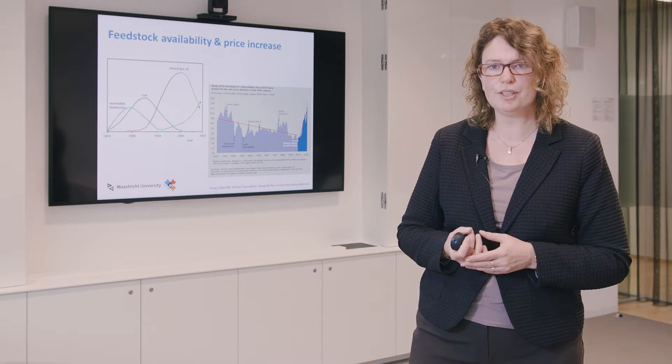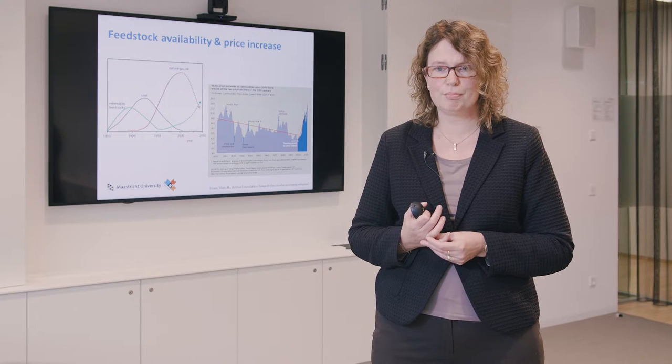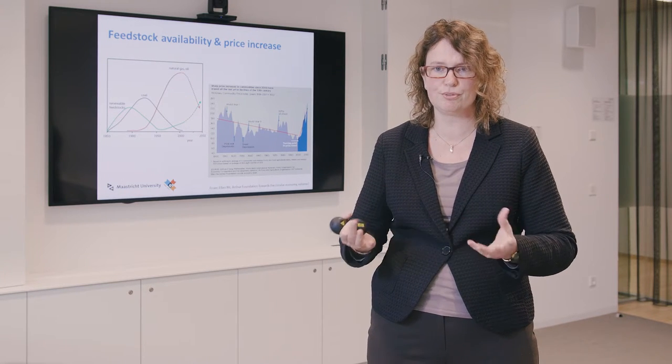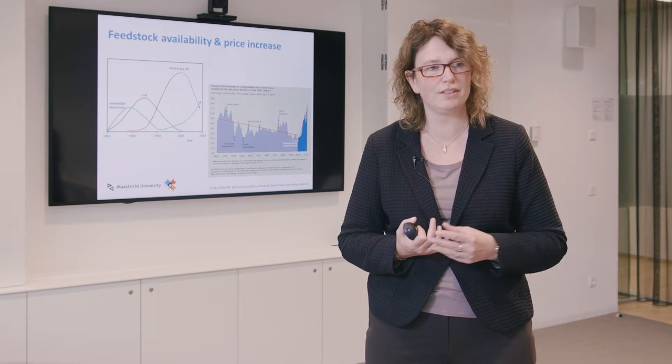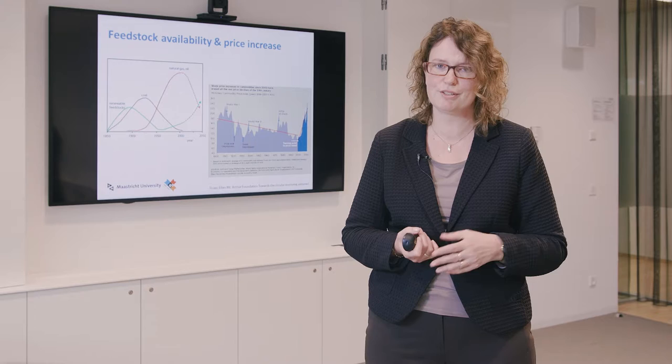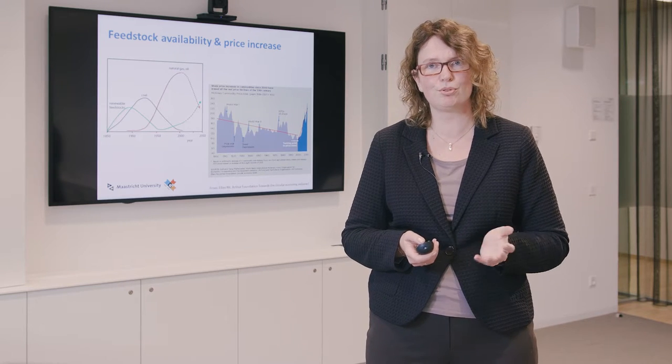The environment is not the only reason to change feedstock — feedstock availability is also a driver. As fossil resources become unavailable, we look for alternatives, and renewable resources are an alternative currently being explored. For companies, price is also important. Fossil prices have gone up in recent years, and at some point fossils will become very expensive, making natural resources a viable alternative. Currently this is not yet the case, but some companies already use biomass as a resource.